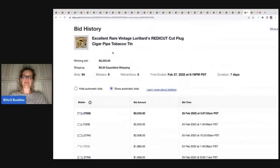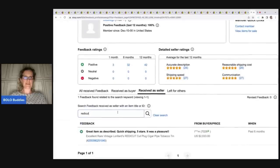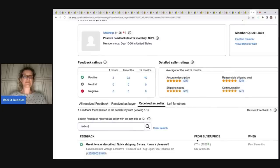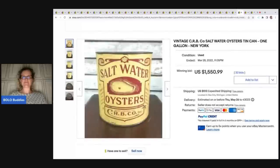You're probably thinking 'yeah right, this didn't really sell,' but let me show you. If you go into their feedback and put in 'Ready Cut,' you will see: 'great item as described, quick shipping, five stars, it was a pleasure,' and right there is the sold price. That is one way to confirm that an item actually did sell. Now let's get into the top three selling vintage tins right now.